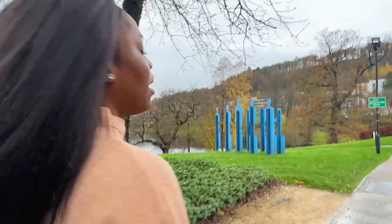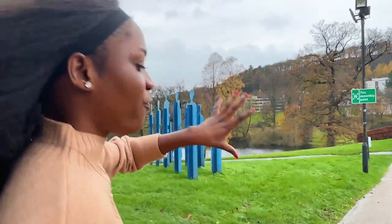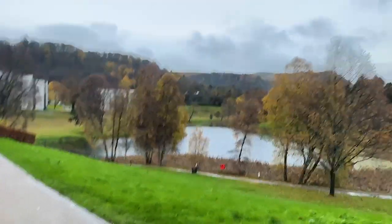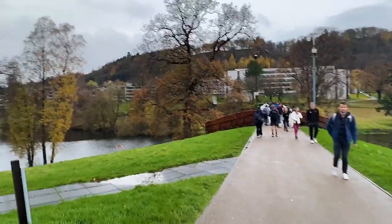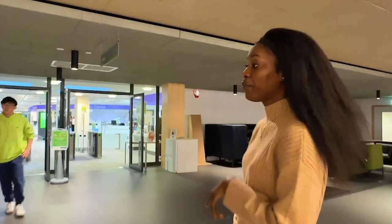Down there you have the Pathfoot building, which is another place where we have lecture rooms. I actually got lost in that building once. It was so cold — the wind is blowing us right now — but this is a beautiful scenery. Look at it, so beautiful. Now I'm going to show you the library. You can access this place only with your student ID.